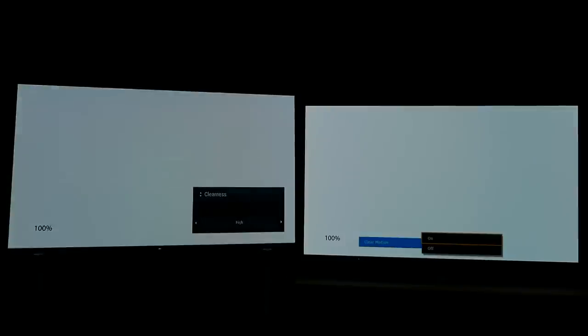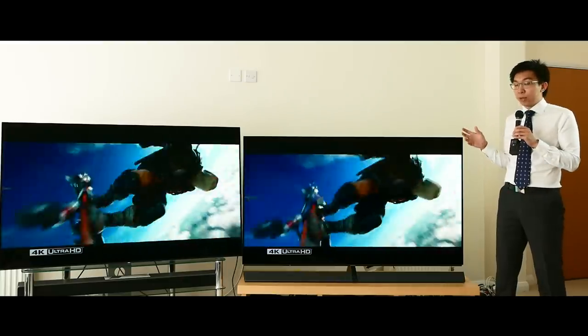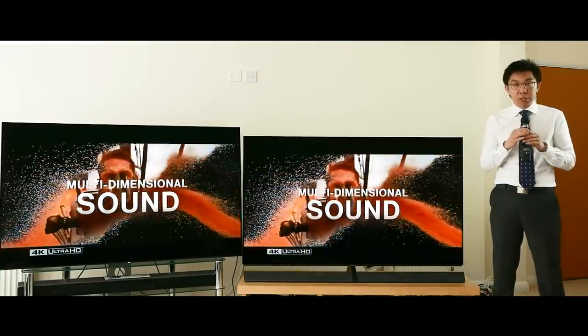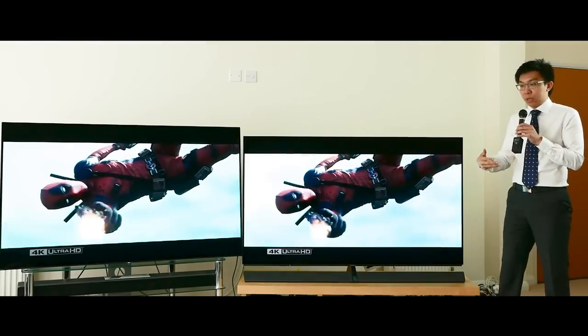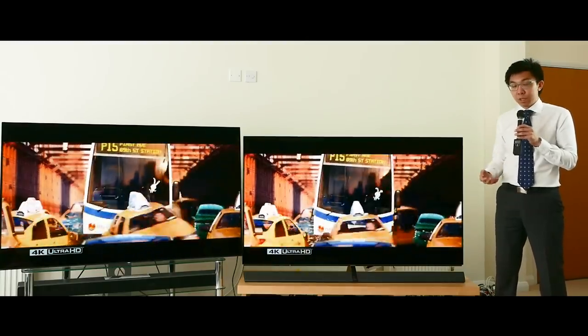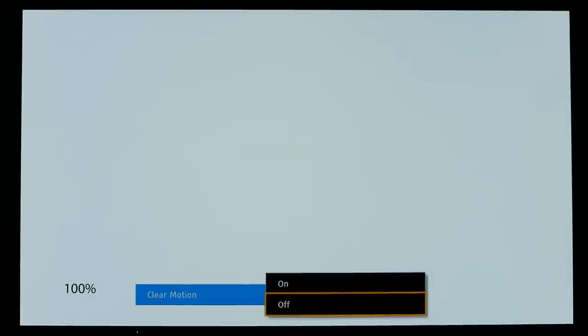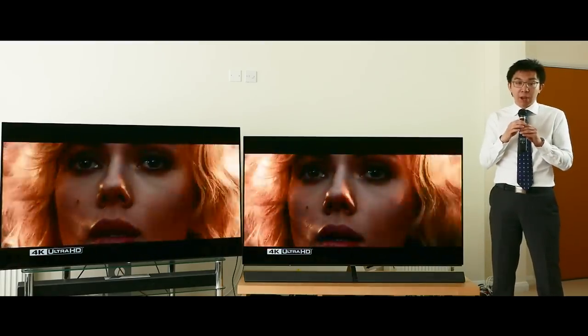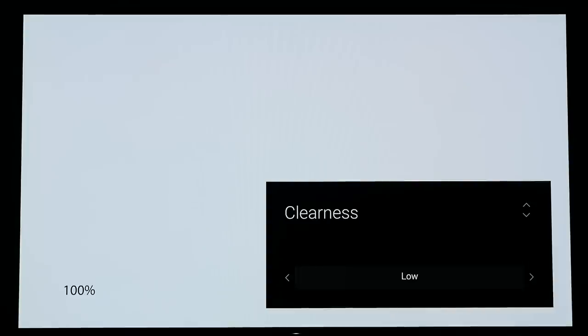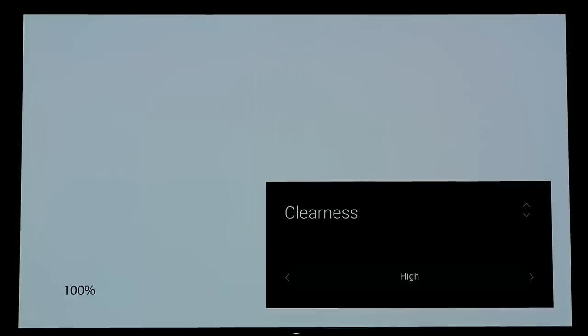There are two side effects normally associated with black frame insertion: because you're inserting black frames, light output will generally drop, and there may also be flicker. The Panasonic EZ1000 and Sony A1 both have interpolation technology and black frame insertion. To enable BFI on the Panasonic EZ1000, go into the menu and switch Clear Motion to on. On the Sony A1 or A1E, set Clearness to High in the MotionFlow custom submenu.